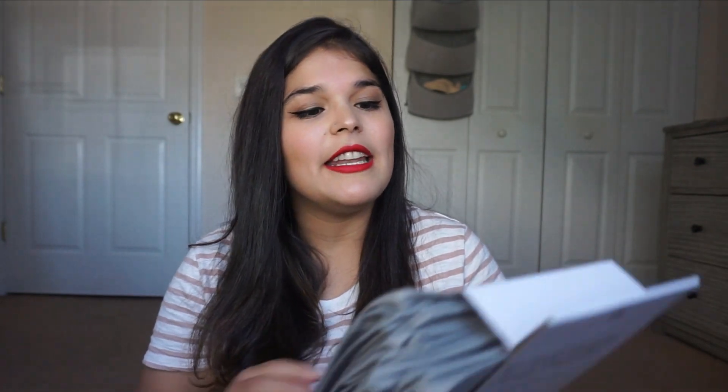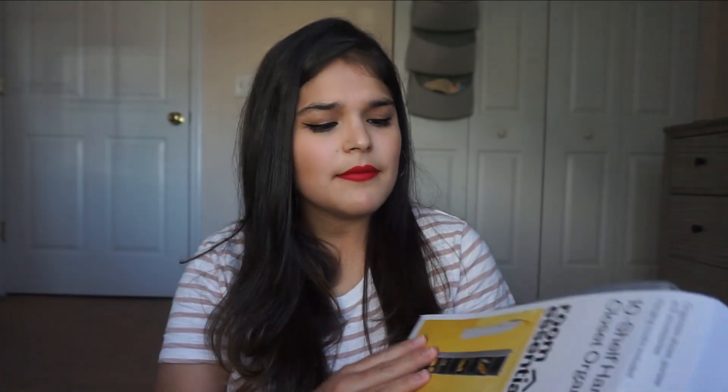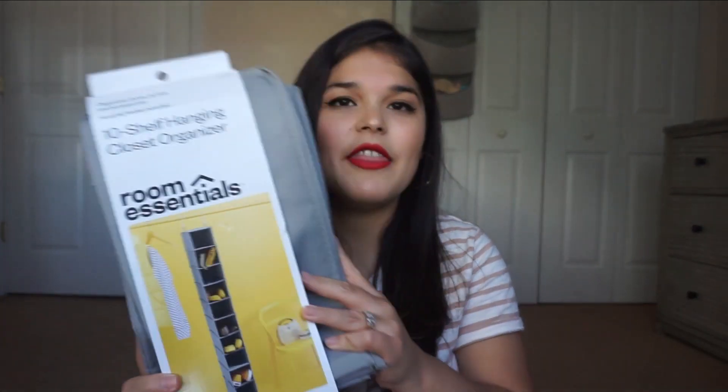We're going to start off with the organizational pieces because that makes the most sense for a nursery and toddler room. I got this from Target — it is a 10-shelf hanging closet organizer. I got it because we have a shoe rack up front and it's just a mess. I can put Riley's shoes in here and her hats or accessories in the closet. It was $10 from their Room Essentials.